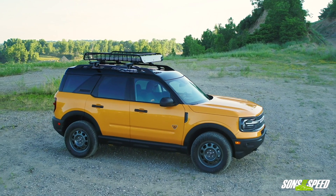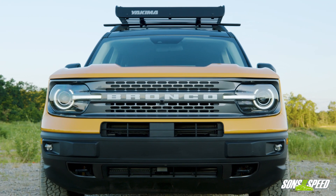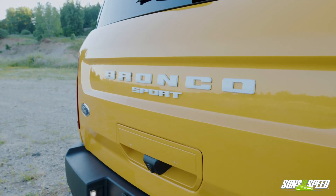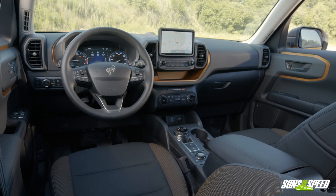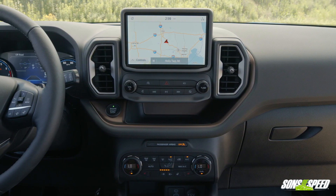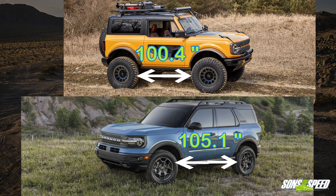Think of the Bronco Sport as the baby Bronco because it's smaller and it comes with an itty-bitty cute little 1.5-liter EcoBoost three-cylinder engine making 181 horsepower and 190 pound-feet of torque. There is an optional two-liter EcoBoost four-cylinder that pumps out 245 horsepower and 275 pound-feet of torque. Both engines use an eight-speed automatic transmission, with the four-cylinder coming with a manual shifting mode and paddle shifters. The Sport is 172.7 inches long, with a wheelbase of 105 inches — almost five inches longer than the two-door Bronco's wheelbase.